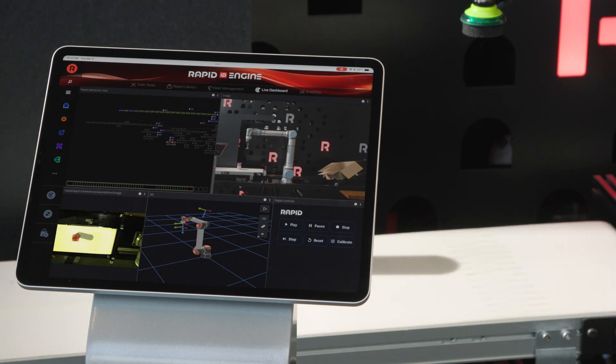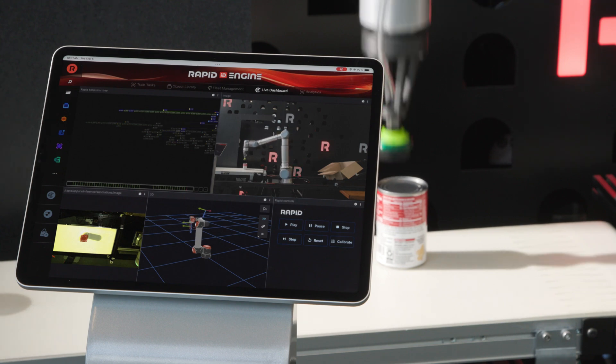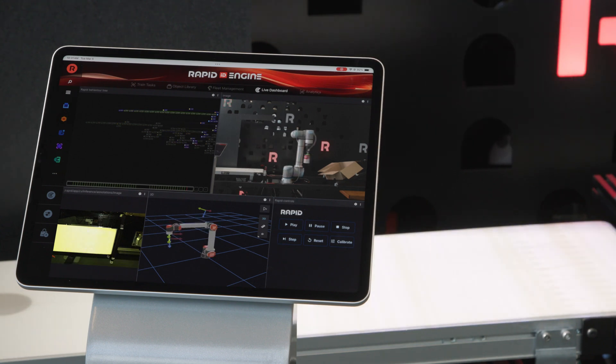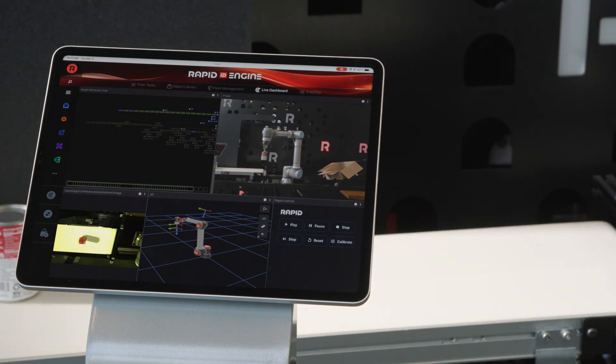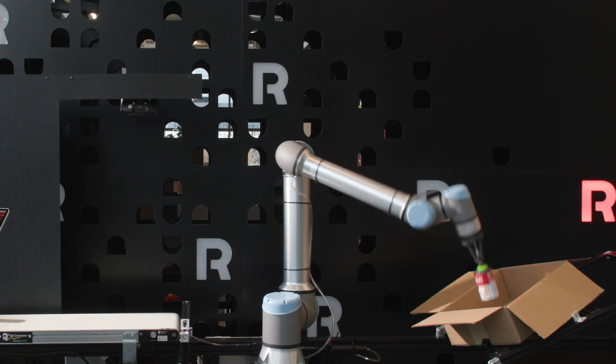The dashboard provides a view of what your robot is doing, including a live camera feed, which can be valuable for troubleshooting and operation validations. And lastly, RapidID's decision logic, where our core capabilities tell the robot how to respond to any situation it encounters.